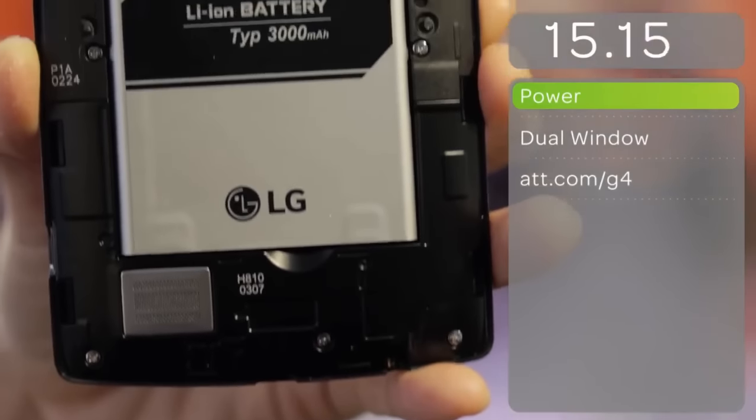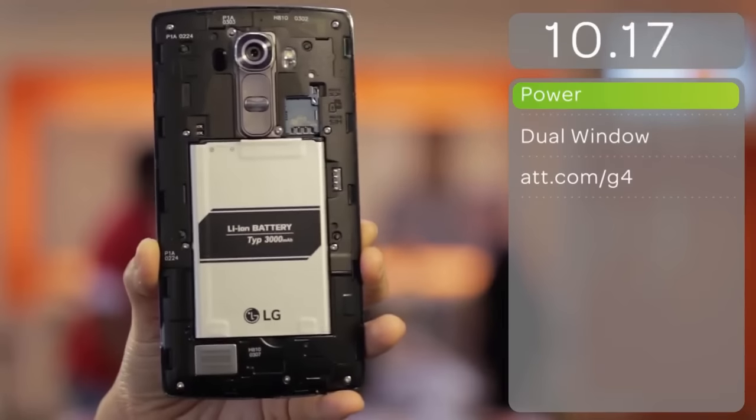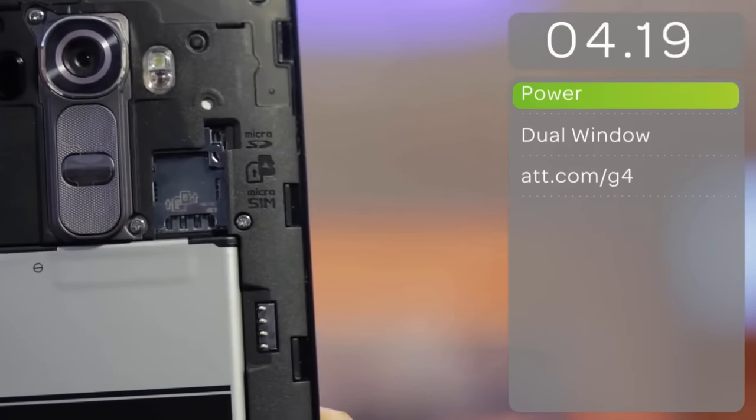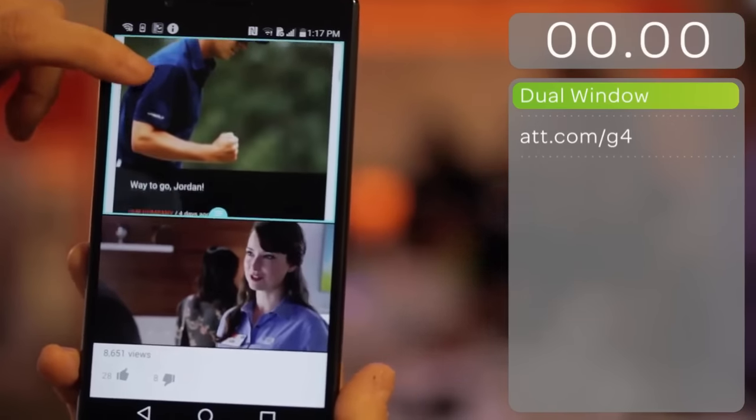The LG G4 comes with a premium Qualcomm Snapdragon Series 808 processor. And with its 3000mAh removable battery, super power saving mode, and microSD slot, your smartphone will be ready when you are. Need to multitask? No problem. Dual Window lets you access two different apps at the same time.